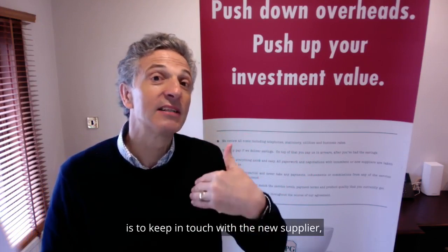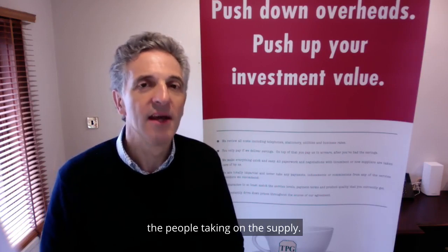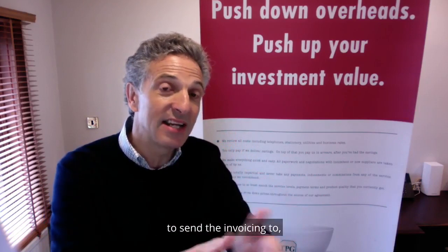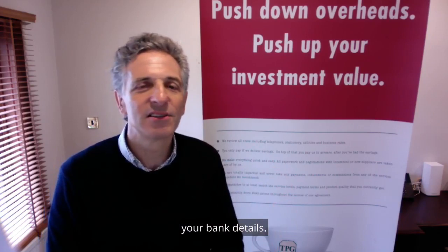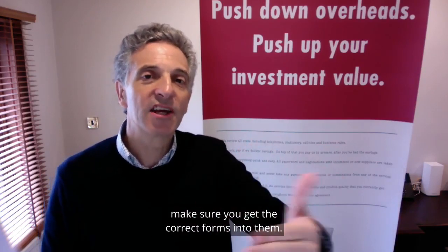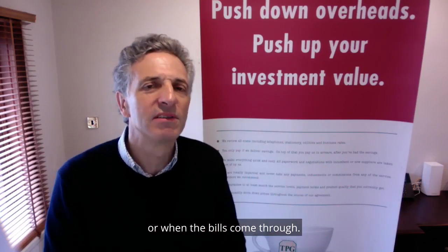The final thing to do is to keep in touch with the new supplier — the people taking on the supply. Get your account set up properly with them first, make sure that they've got all your cost centres correct, and they've got the correct email address to send the invoicing to, all of that sort of information, your bank details. If you're a not-for-profit organisation or charity and you benefit from lower rates of VAT and no climate change levy, make sure you get the correct forms into them. Do all of that in advance — don't leave it till the last minute or when the bills come through.